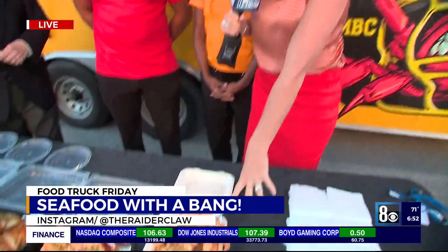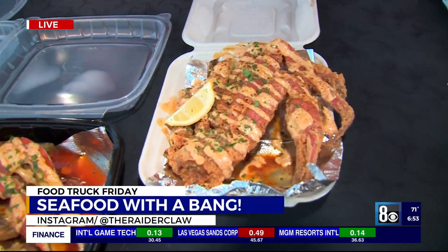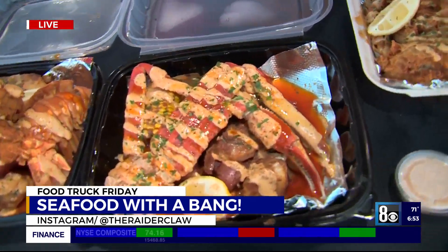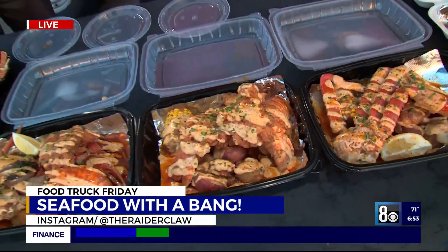Look at this one. I'm gonna have Scott zoom in on this. What is that? That is our fried cluster, which you could get with our fried Raider Claw basket. Right next to it is our traditional Raider Claw basket, which would come with crab legs. You can get it fried or standard boil. The standard boil just comes with the cluster, shrimp, potatoes, corn, and beef sausage.